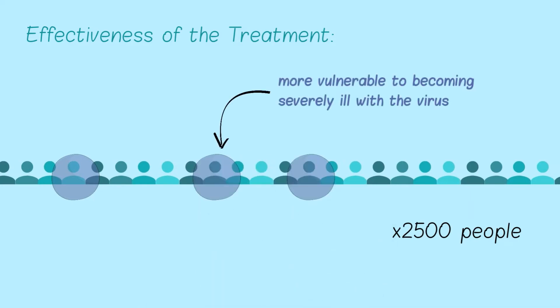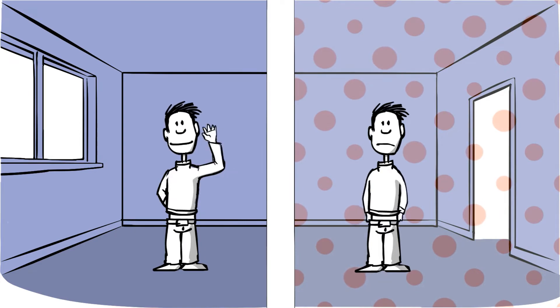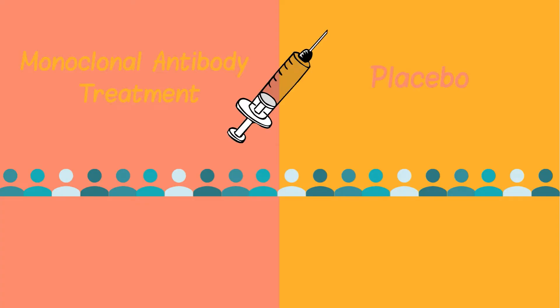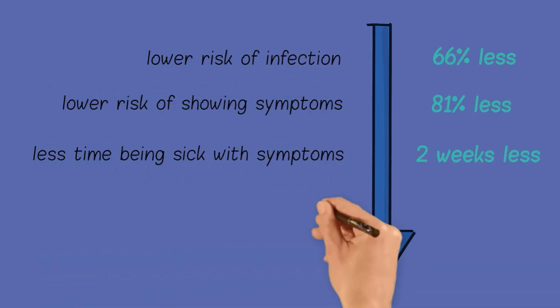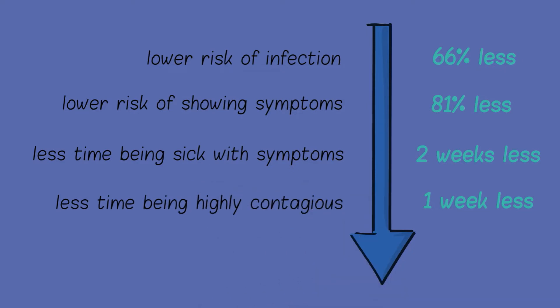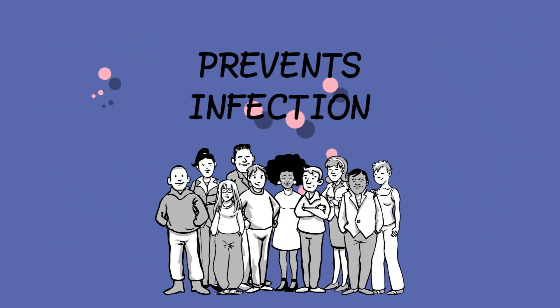Every person in the study was initially uninfected but living with an infected person for about a month. Half the participants received the treatment, and the other half received a placebo. The results showed that monoclonal antibody treatment resulted in a lower risk of infection, lower risk of showing symptoms, less time being sick with said symptoms, and less time being highly contagious by about one week on average. Overall, the treatment proved to be effective in preventing more infection and mitigating symptoms.